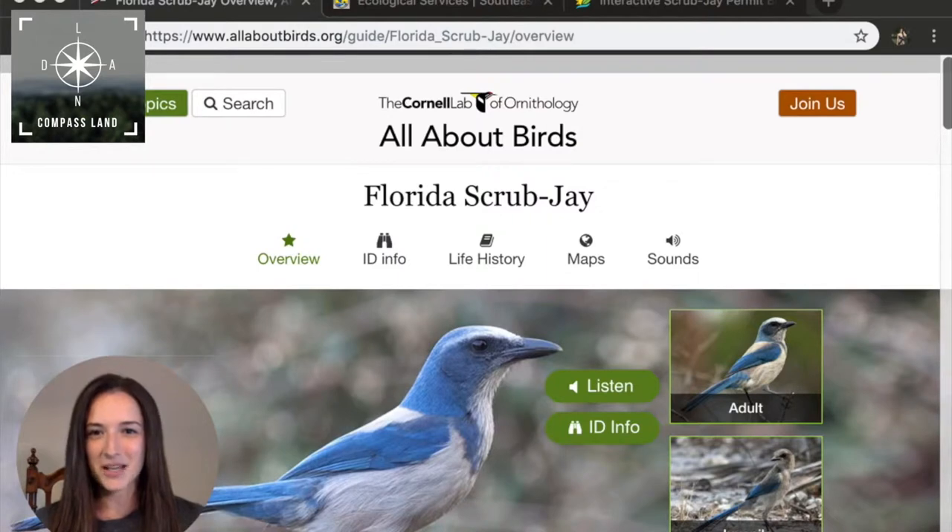Hi there, it's Felicia from Compass Land and I have a question for you. Do you know what a scrub jay is? Did you know that scrub jays can make your life unnecessarily difficult? We buy and sell a lot of land in the state of Florida and one of the things that you need to watch out for when buying land in Florida is that in certain parts of the state you will come across scrub jays.